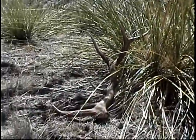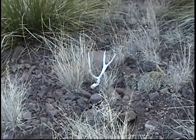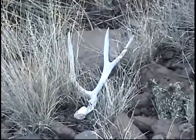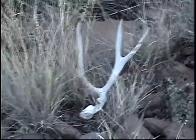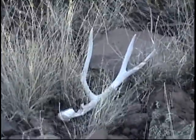Here's an old mule deer horn — nice size, but the buttons are almost chewed off and it's got a big hole in it, so I'll leave it here.